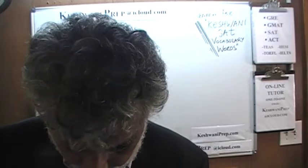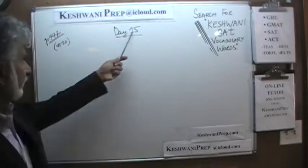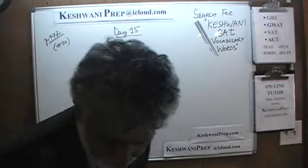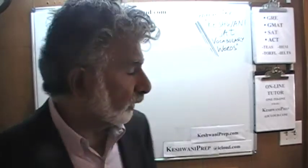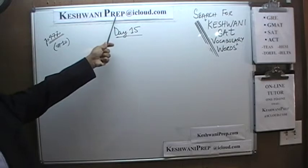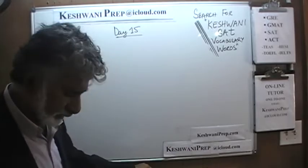Today we will work on some problems that you will find on page number 472. These are Day 15, page 472, the very first problem — problem number 10. If at the end of the video you find it was helpful and you'd like to hire me as your tutor, you can reach me by email at KishwaniPrep — that's P-R-E-P — at iCloud.com, or by visiting my website KishwaniPrep.com.